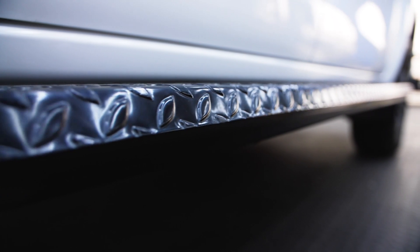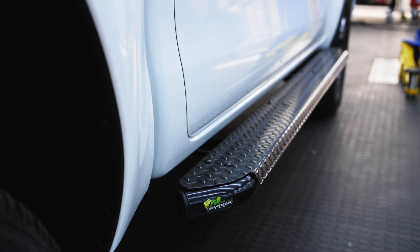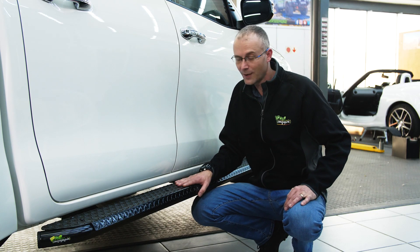The biggest advantage for me is the wide stepping surface area, which makes it very easy to get to stuff stowed away on top of the roof rack. This is a very underrated accessory in my opinion that will make your life much simpler.